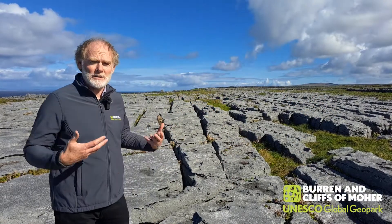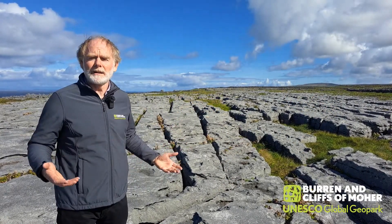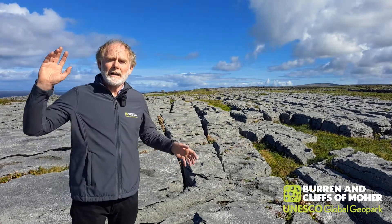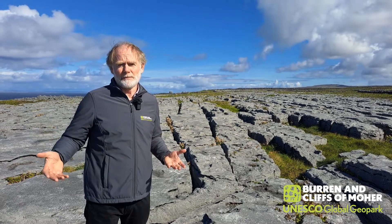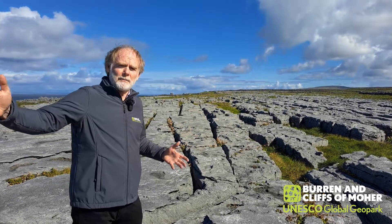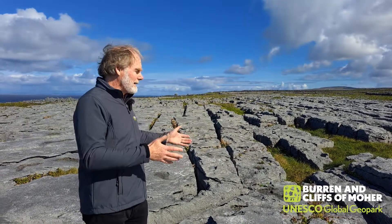We're here looking at the limestone, which makes up a big part of our geopark. This limestone was formed way down near the equator, 6,000 kilometres away, over 330 million years ago. So it took a lot of plate tectonic movements for it to get where it is today.